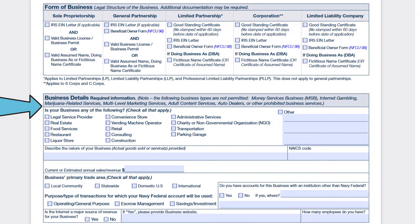Next we have business details. You specify what kind of business you have. If 'other' applies, check that box and describe on the lines below exactly what your business does. You also describe the nature of your business, your current or estimated annual gross sales or revenue, your business's primary trade area — international, statewide, domestic, or local community — and whether you have accounts at other institutions. Finally, indicate the type of transactions for which your Navy Fed account will be used, so they have a clear idea of what you'll be using the business account for.